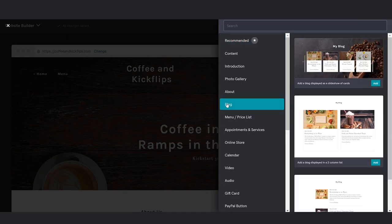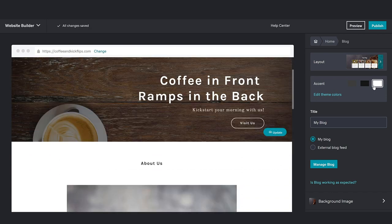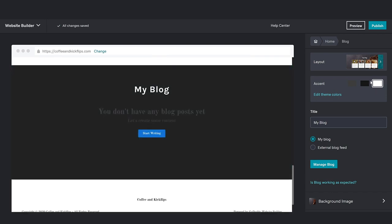Take a look at the layout options and select the one you like — we're going to add the top one. The blog displays on your site. Use the pane on the right to change the layout. We'll look at Manage Blog in a moment, but for now let's look at the background image.